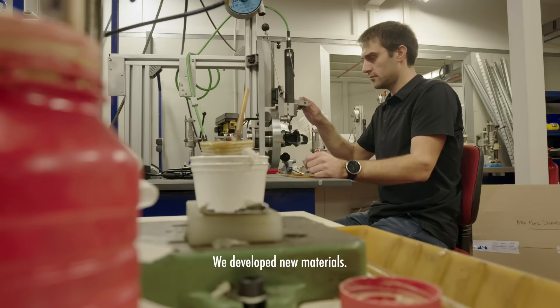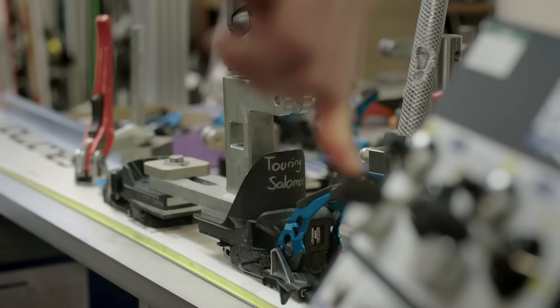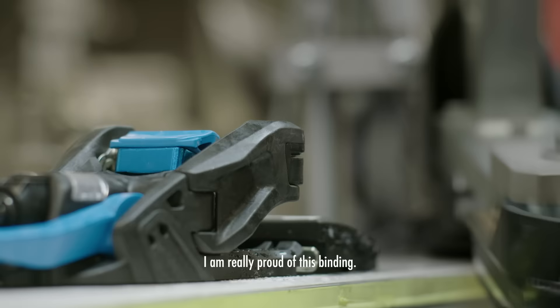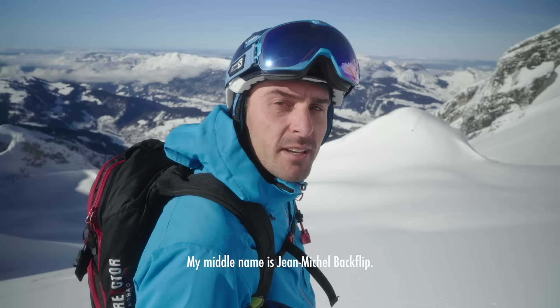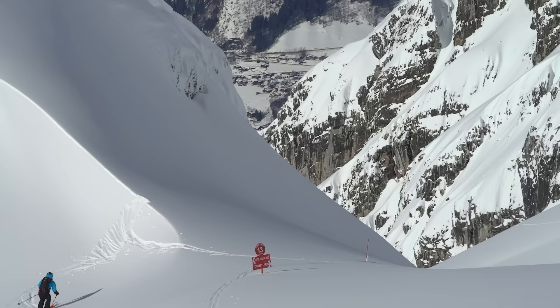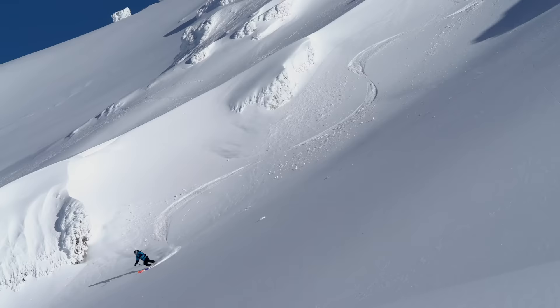At the beginning it's a crazy idea. We develop new materials and create a new hybrid toe with a lot of innovation inside. I am really proud of this binding. I think that's what makes a product that much better — when the designer can go out there and play hard on exactly what they designed.